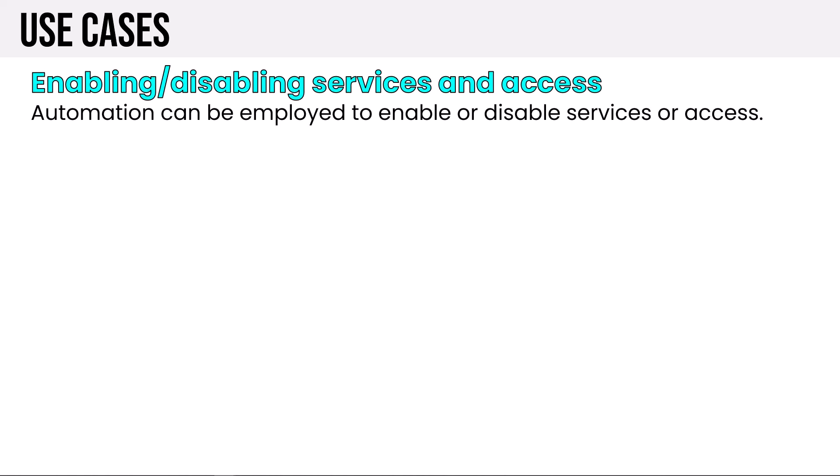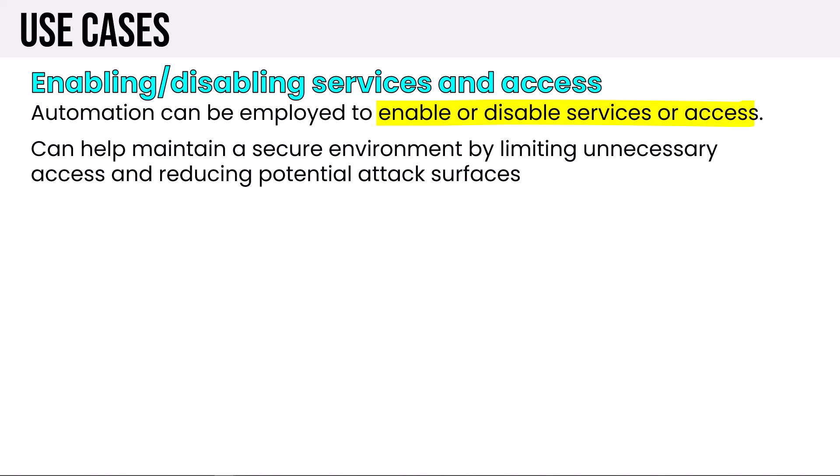Enabling or disabling services and access — whether shutting off unneeded services or setting up deny rules on a firewall access list — helps maintain a secure environment by limiting unnecessary access and reducing potential attack surfaces. Even in simple scripting scenarios, these activities are often templated. A PowerShell script can accept parameters to deploy a web server VM, an application server VM, or a database server VM using different templates each time, or kick off a CI pipeline with different parameters, ensuring functionally appropriate infrastructure is deployed in an automated, consistent, and secure way.